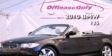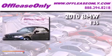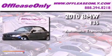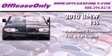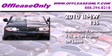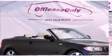This is a 2010 BMW 135. This car has an automatic transmission, a 3.0-liter inline six-cylinder engine, plus having just come off lease, this BMW is in like-new condition.